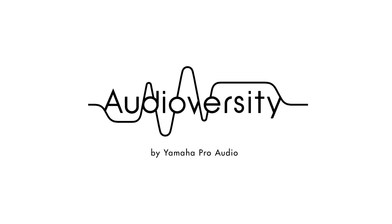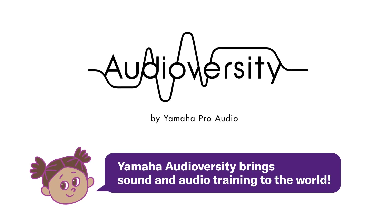At Yamaha, we don't just make musical instruments and audio equipment. We also help people around the world learn more about sound. That's why we created AudioVersity. Let's study the basics of sound together with AudioVersity.